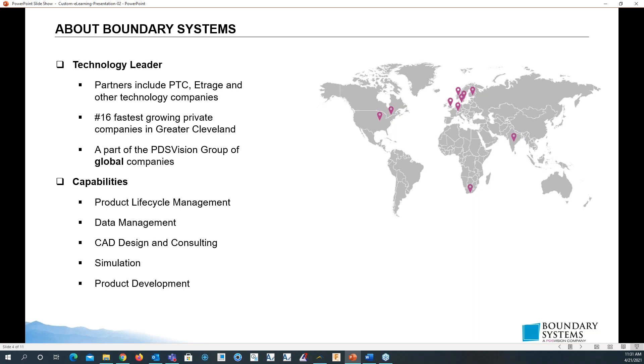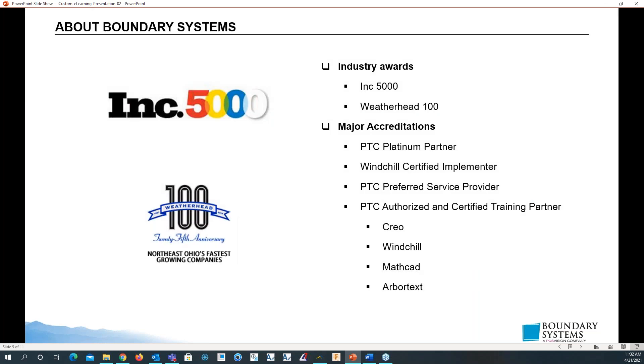Capabilities of ours include PLM, CAD design and consulting, simulation, and product development. Some awards of ours include the Inc 5000, Weatherhead 100, and some major accreditations of ours are the PTC Platinum Partnership. We are Windchill Certified Implementers, PTC's Preferred Service Providers, and we are PTC Authorized Certified Training Partners.